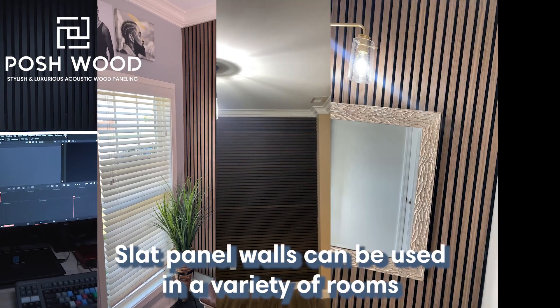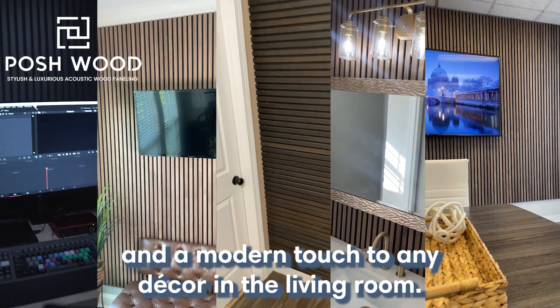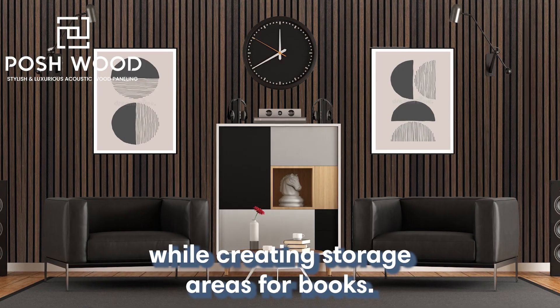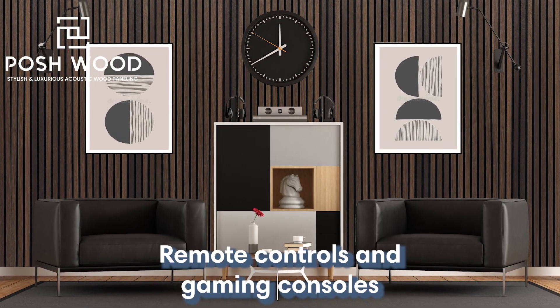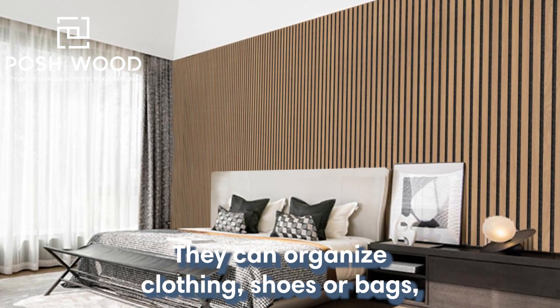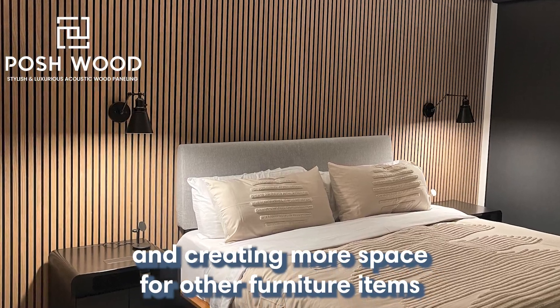Slat panel walls can be used in a variety of rooms to provide additional storage space and a modern touch to any decor. In the living room, they can showcase art or photographs while creating storage areas for books, remote controls, and gaming consoles. In the bedroom, they can organize clothing, shoes, or bags, reducing clutter and creating more space for other furniture items.